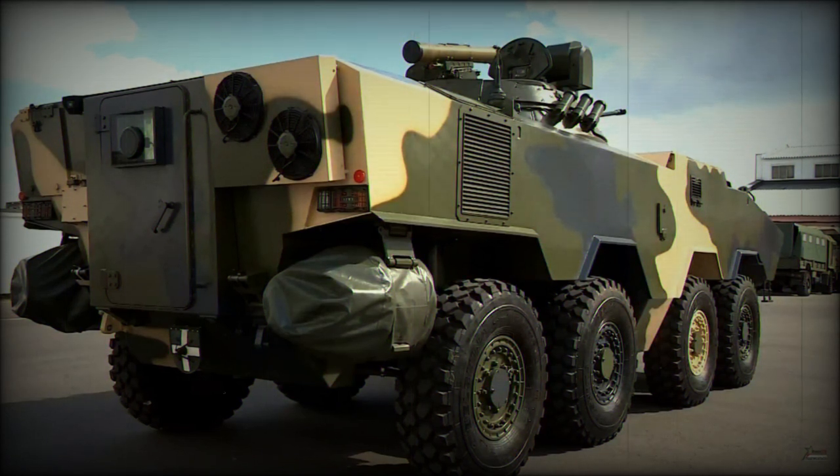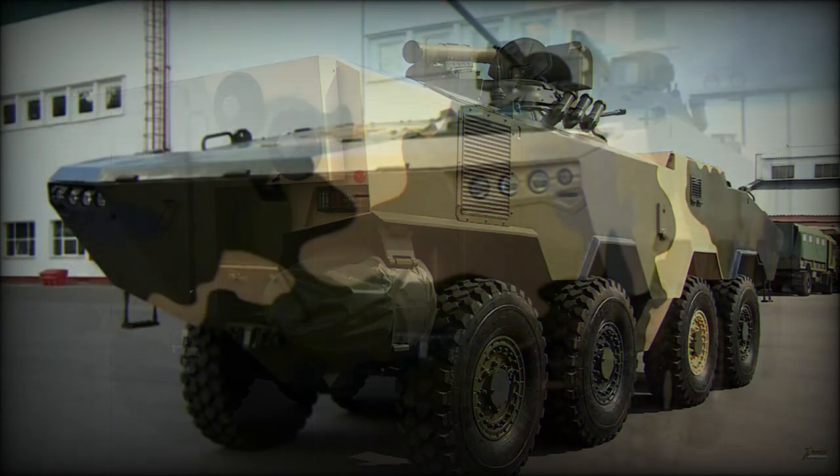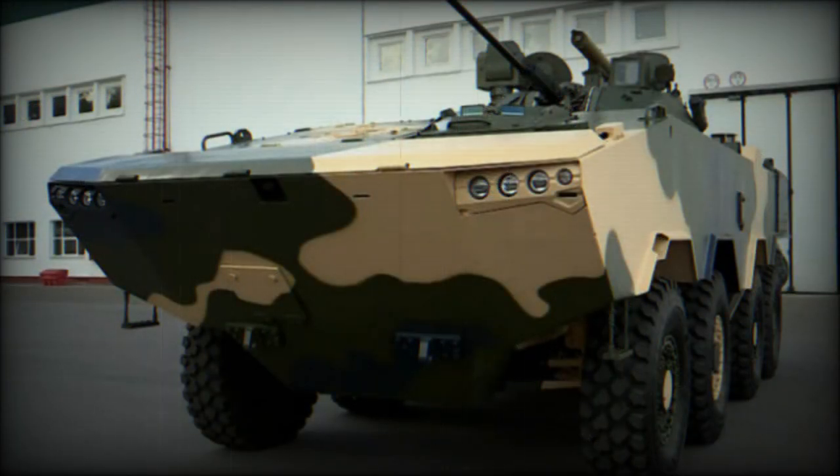The vehicle has improved protection against landmines, featuring a double floor. Crew and dismounts are seated on energy-absorbing seats, and the vehicle reportedly survives blasts equivalent to 6kg of TNT anywhere under the hull or under any wheel. There is also an NBC protection system for the crew and dismounts.